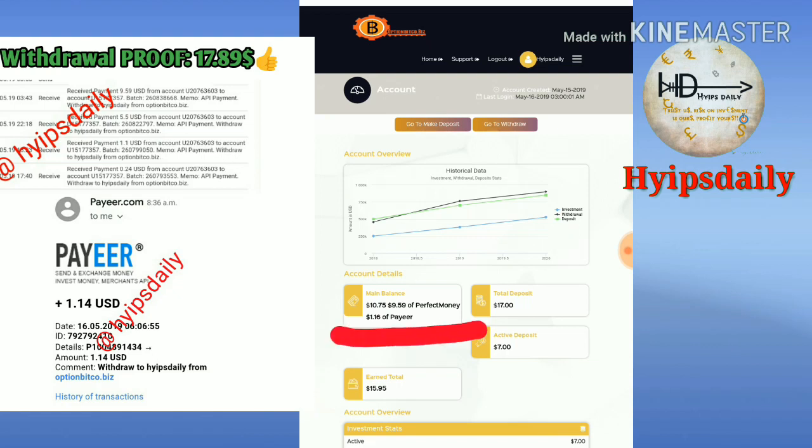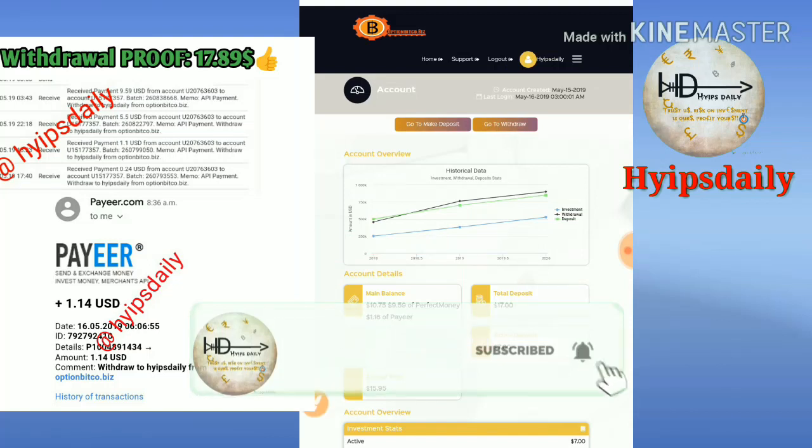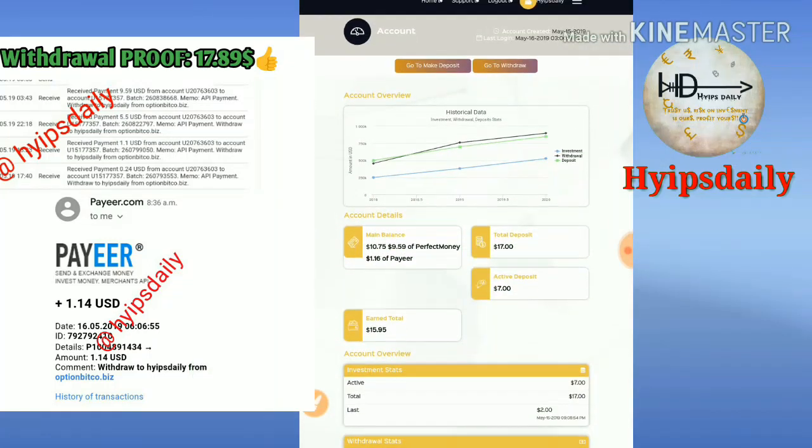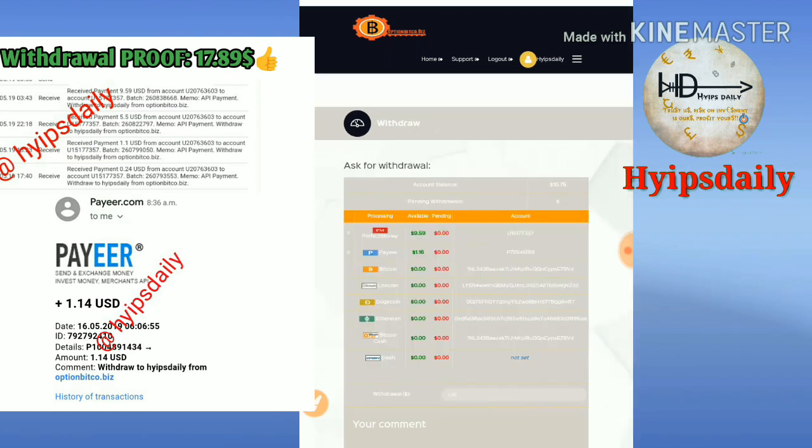You can see my account balance is $10.75 — $9.59 in Perfect Money and $1.16 in Payer. We are going to withdraw this. I just click the withdrawal button, which takes me to the withdrawal page where I need to select the wallet I want to withdraw from.